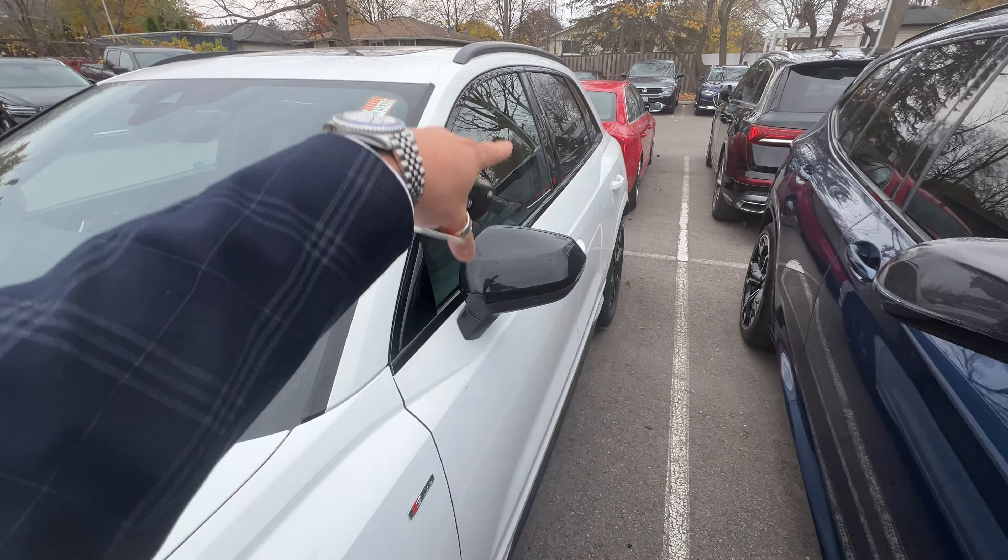We literally just got it in, so it hasn't been fully detailed yet, but as you folks can see, it's in really good shape. This is the mid-trim. It's got the upgraded S-line, the black package too, so you can see the sides blacked out. It's got the upgraded rims and the blacked-out front grille as well. I'm just going to give you folks a quick look at this gorgeous car.